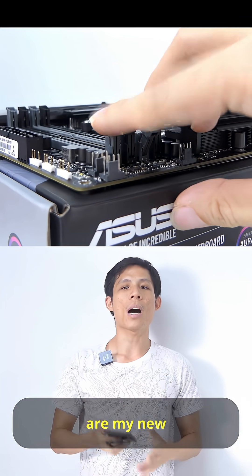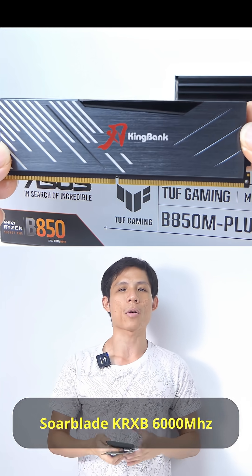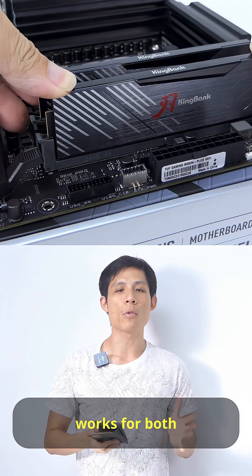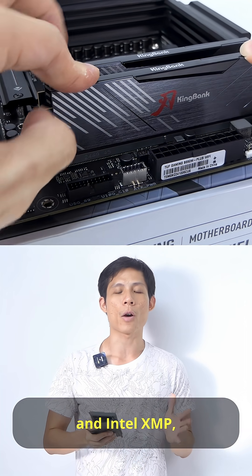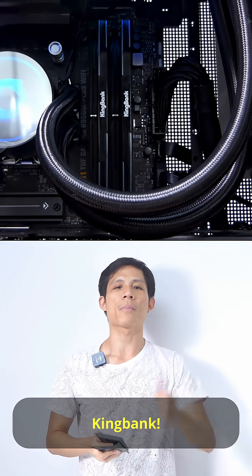Next to it are my new pair of KingBank Sawblade KRXP RAM — really mean all black RAM with no RGB. This pair of RAM works for both AMD Expo and Intel XMP, and they have been pretty stable so far. So good job KingBank.